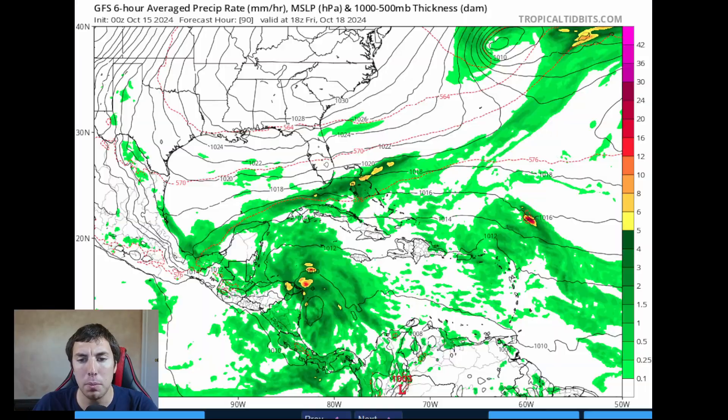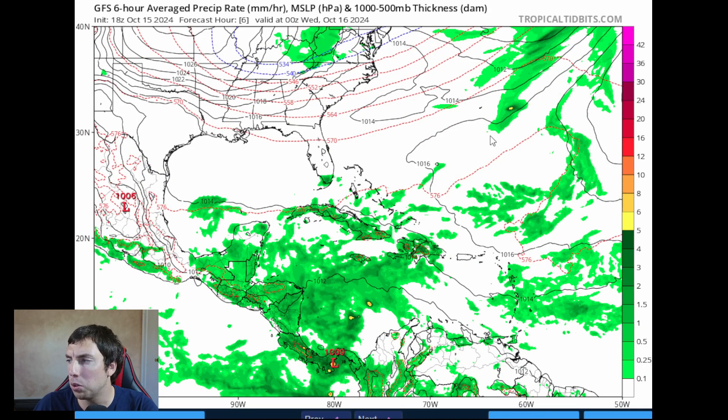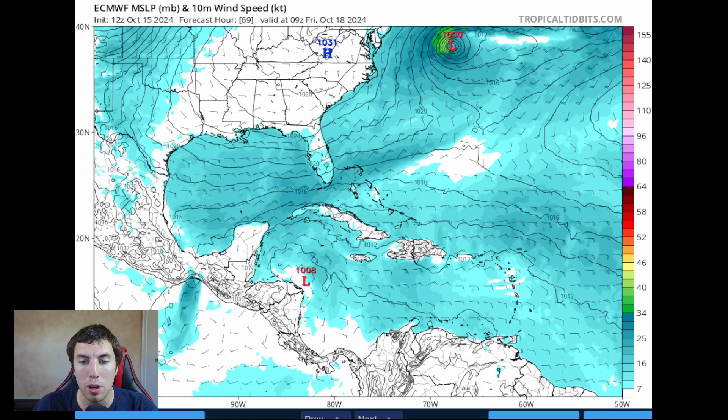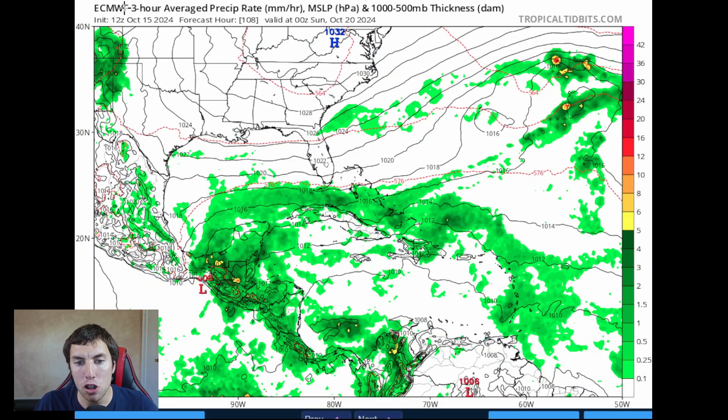Yesterday we were thinking this might actually develop, but it's been taken off the model. The 18Z run currently rendering will probably not show anything too significant. Looking at the European model, the system at 60 hours is very broad with no longer a closed surface low, and it looks to open up into an open wave trough. It loses organization and continues moving across the southwestern Atlantic, impacting the Dominican Republic with enhanced trade wind showers, some thunderstorms, and maybe winds between 15 to 25 miles an hour — nothing too substantial. Even the Euro has downtrended on this.